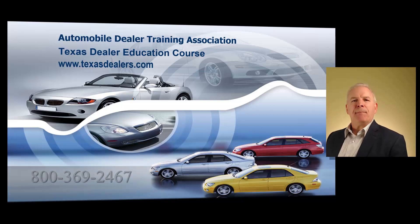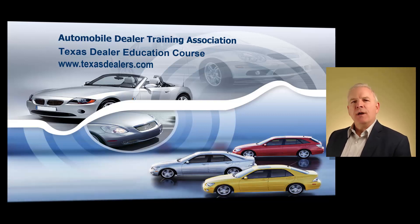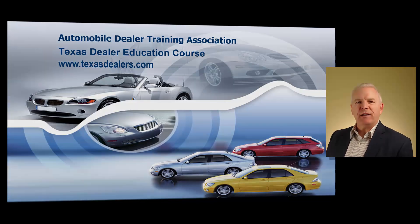If you have any questions at any time, please do give me a call. I'm at 800-369-2467. Once again, my name is Dallas Johnson, and I'm the lead instructor of the Automobile Dealer Training Association. I will be giving this training class in its entirety to you. Thank you very much for your consideration — please give us a call if you have any questions, and good luck in the operation of your new dealership.